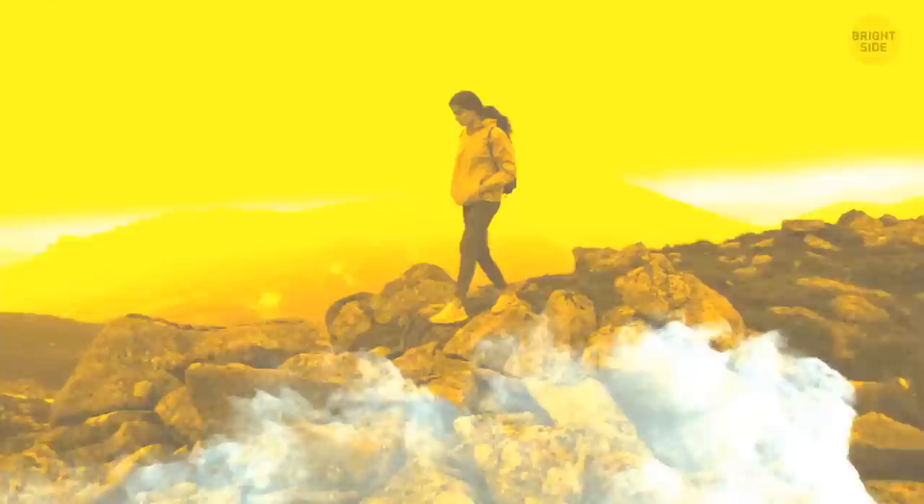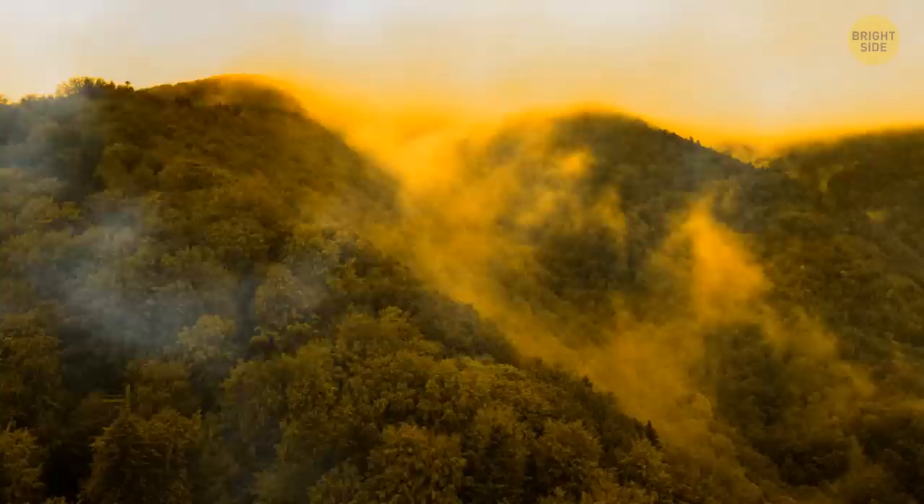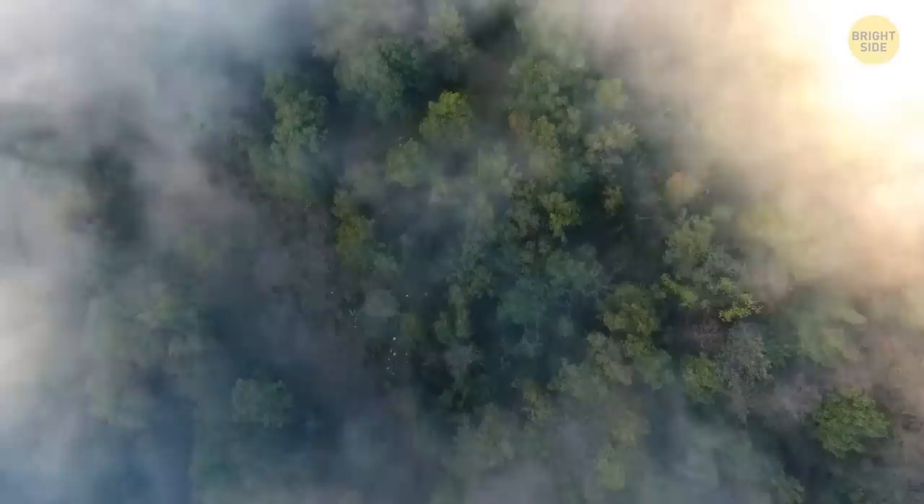You went for a hike and suddenly encountered a big cloud of fog. This may ruin your photo ops, but there's one thing you can hope for. Foggy days are the perfect conditions for a phenomenon called fog bow, otherwise known as a white rainbow. This happens because of numerous tiny water droplets that cause fog, smaller than 0.002 inches.